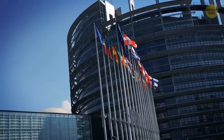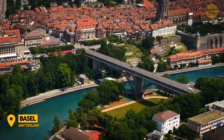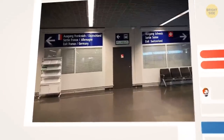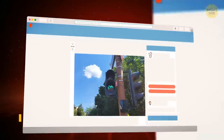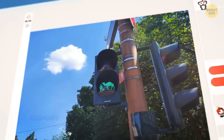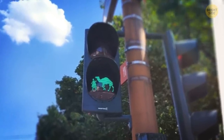Europe is packed with countries. The city of Basel in Switzerland is located right on the border with France and Germany, so the airport has three exits — you can walk out to France, Germany, or Switzerland. Let's walk out in Germany. Look, there's a traffic light with a girl walking a camel. The reasons are a mystery to me because camels aren't really a German thing, but it's cute.